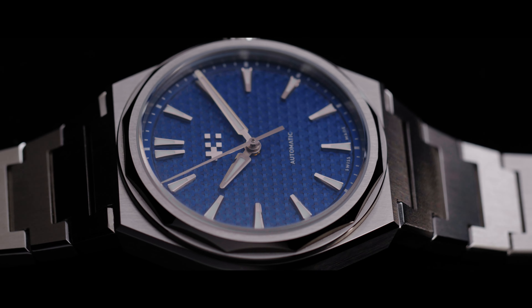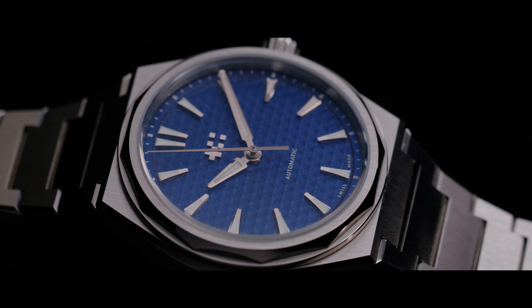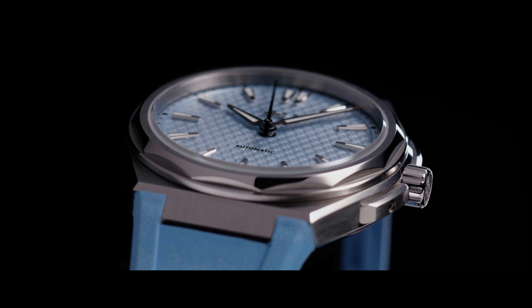36 is the new 40. When I saw the 12 40mm, I thought it was a really brilliant watch. Loved the design, but it was just a tad too big for me to wear. So when I saw the 12 36 come along, I was really excited.